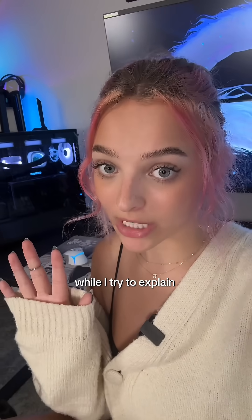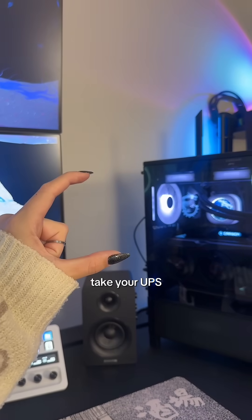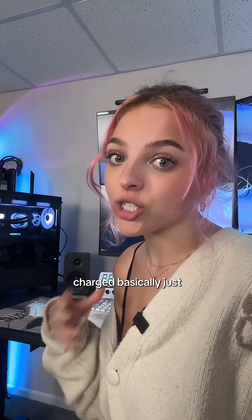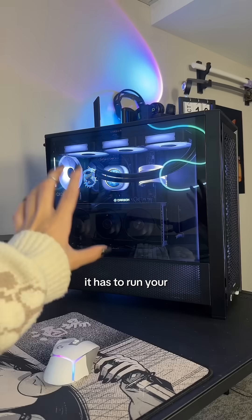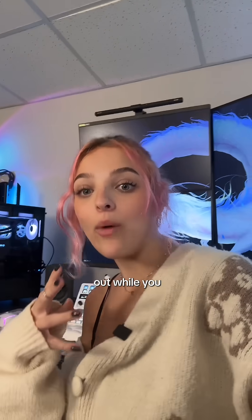Let me explain what a UPS is in the most simple terms. You essentially take your UPS, plug it into the wall, and plug it into your PC. It stays charged just by being plugged into the wall, and the minute your power goes out, it starts running on its battery to keep your PC going.